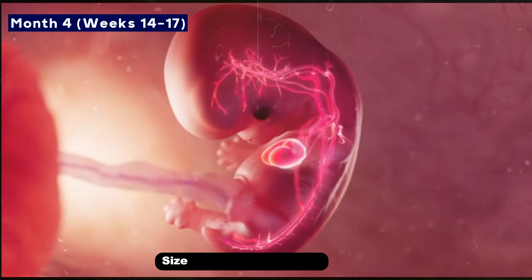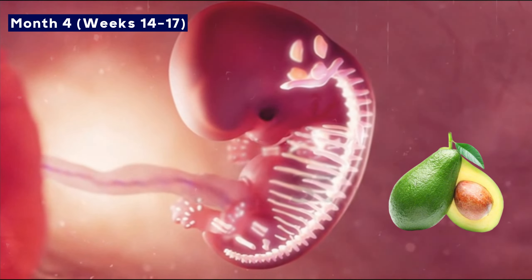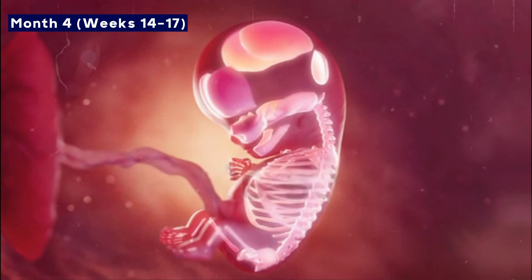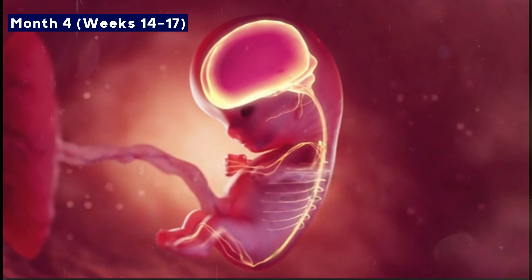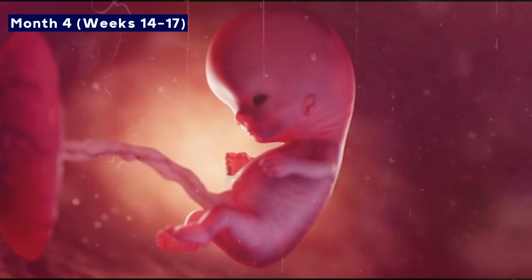By the end of the fourth month, the baby weighs about as much as an avocado, around 109 grams. Bones start to strengthen and the skeletal structure becomes clearly visible. The nervous system continues to develop, and the baby starts to hiccup and ingest amniotic fluid. Gender can also be seen in an ultrasound.